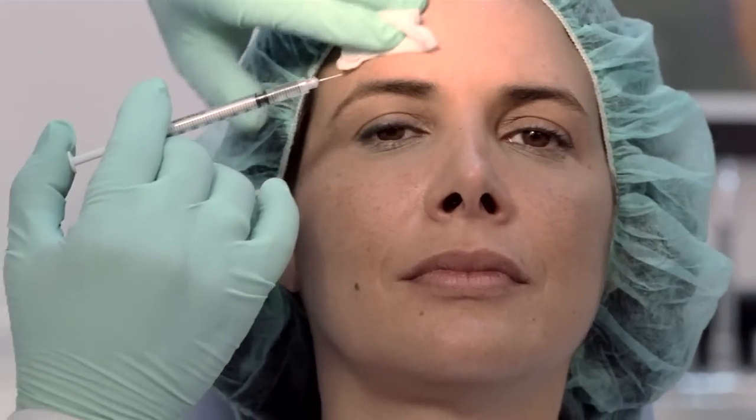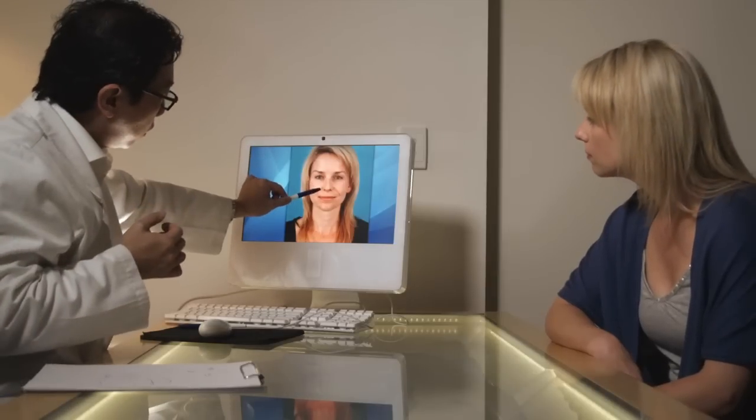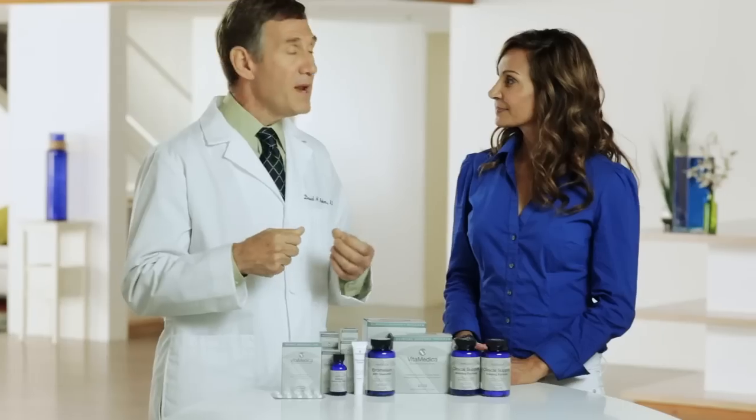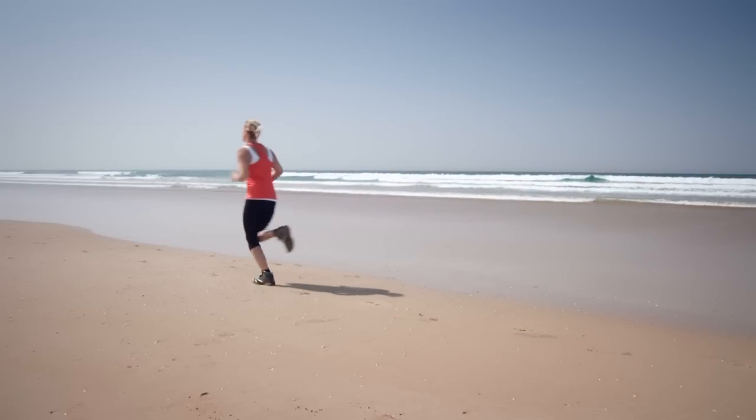Bruising is one of the most common concerns for patients, especially when it comes to facial procedures. Whether a patient is simply having a Botox injection or undergoing a larger procedure, we wanted to provide patients with a remedy that minimizes bruising so they can get back to their daily activities as quickly as possible.